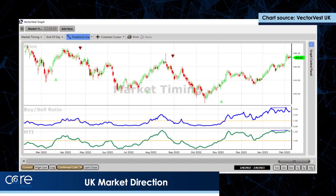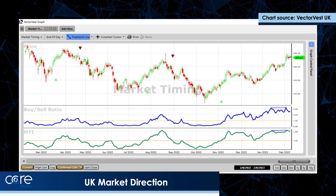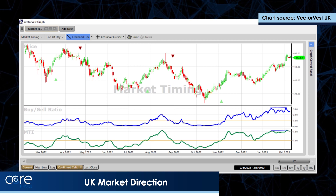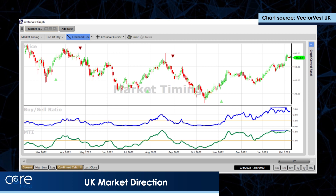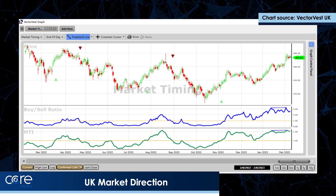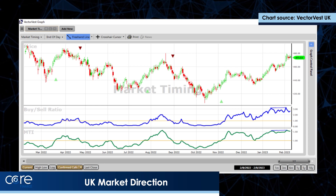This is the VectorVest UK Composite over the last year — an equally weighted index of all 2,000-plus shares that we follow in the UK. As you can see, last year wasn't the best of years. The green and red triangles on the charts show clearly when the market is rising or falling. We've been rising now since the 5th of November last year.